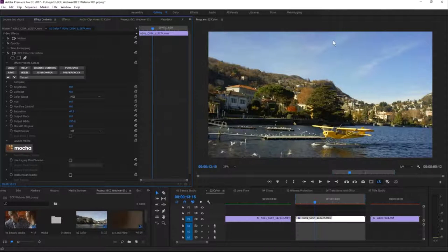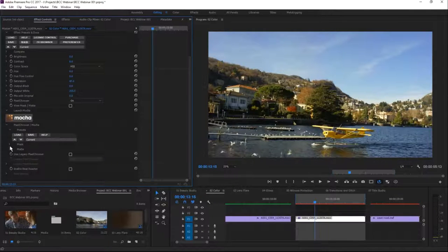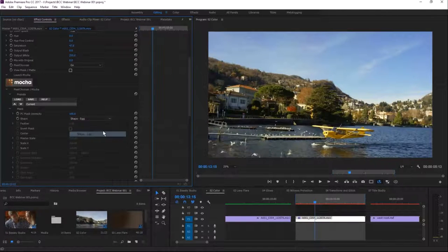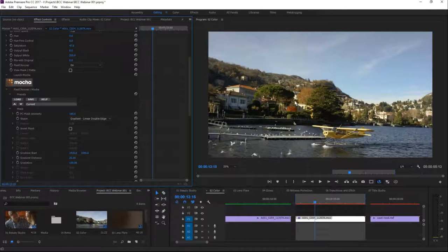I'm going to add a little more saturation to the sky, because it's looking a bit bland and dead. The BCC color correction filter does what it says on the tin. I'll crank the saturation up — now we've got a really nice blue sky but everything else is oversaturated. So I want to keep that saturation only in the sky. In the Pixel Chooser I'll use a linear gradient mask, rotating it minus 90 degrees to define where the sky starts.